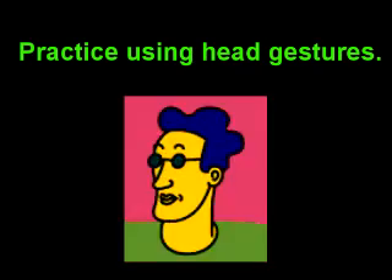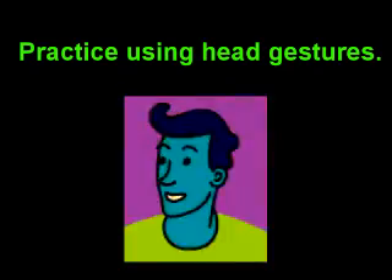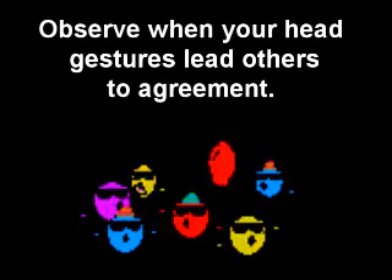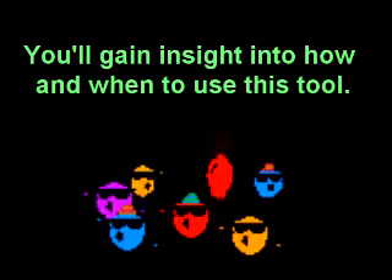Number 2: practice using head gestures to lead people to agreeing with your thoughts. Do so with friends and observe to what degree they agree with you. By doing so, you'll gain insight into when to use such a tool.